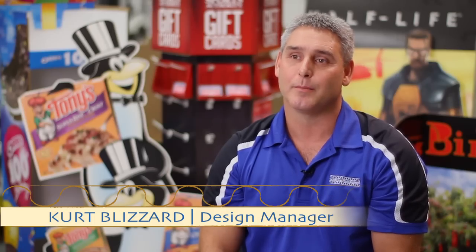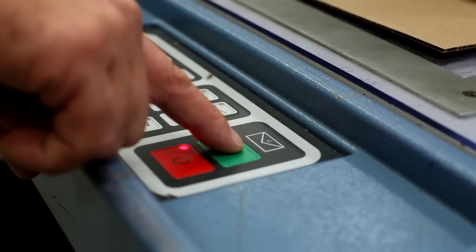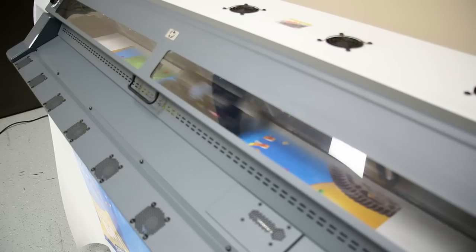My name is Kurt Glitter and I am the design manager at Tilsner Carton. The most satisfying part of my job is coming up with a solution for a customer and giving them the best possible solution at the best cost.